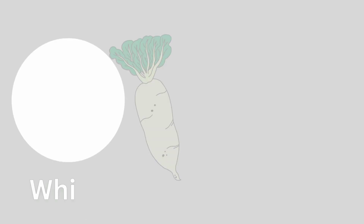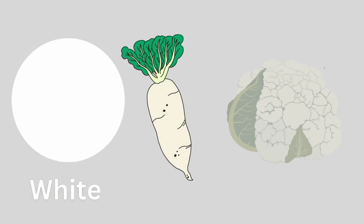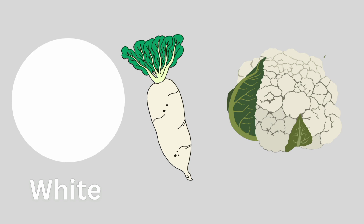Capsicum. Radish. Cauliflower. Capsicum.